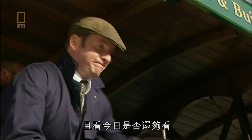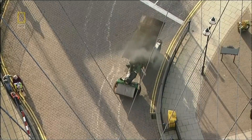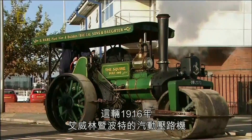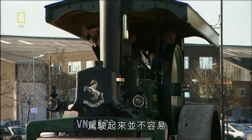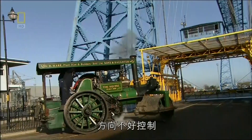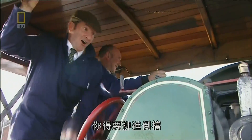Let's see if it's still up to the job, shall we? This 1916 Aveling and Porter steamroller weighs 14 tonnes, and it's not easy to drive. Tricky steering, and you don't stop it with a brake — you have to put it into reverse.